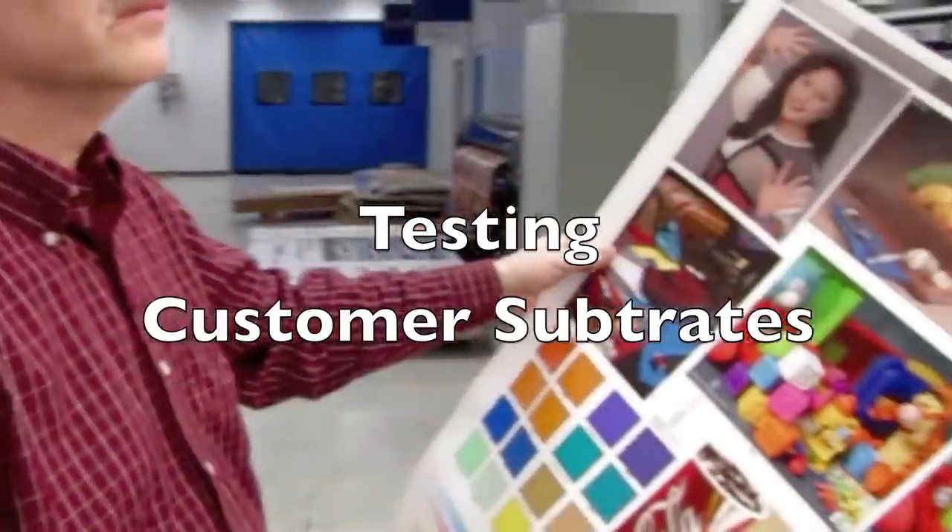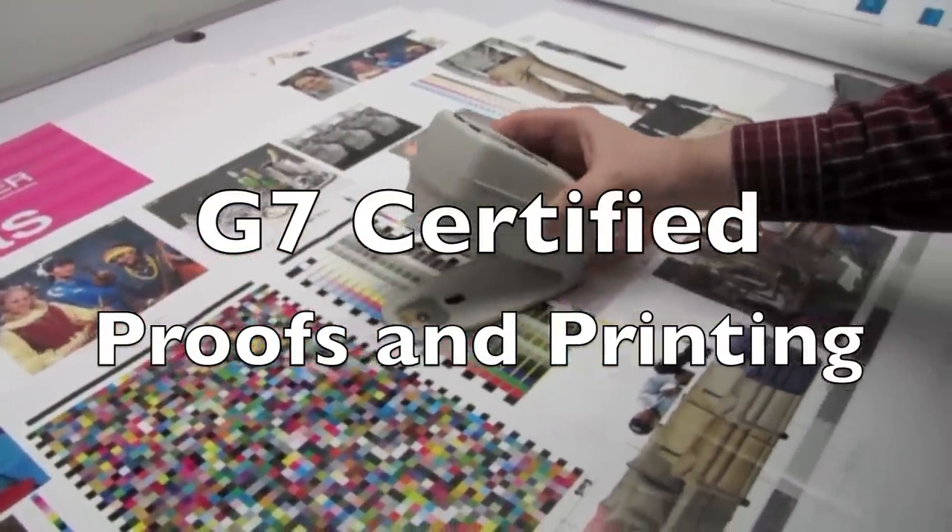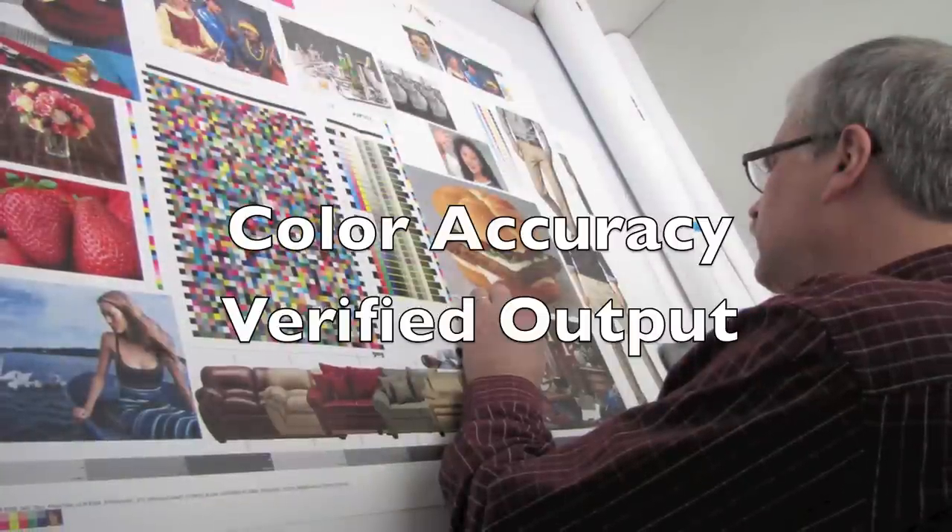We are proud to be G7 certified. We understand the critical need of fitting our clients' brand standards and delivering consistency across all of our equipment.